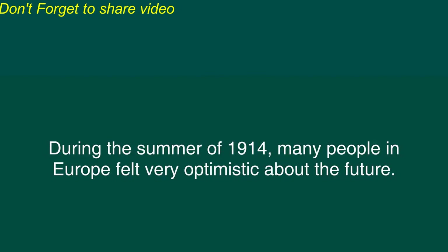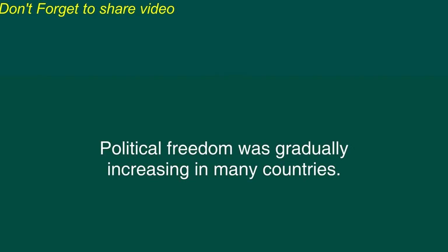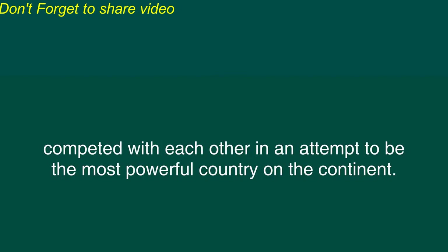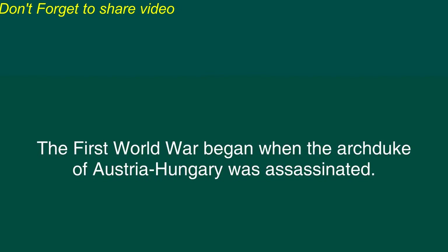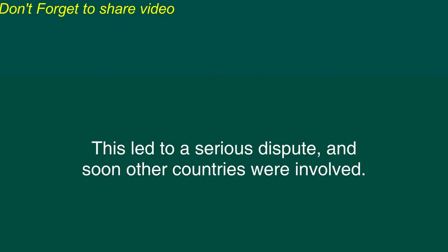How the First World War started. During the summer of 1914 many people in Europe felt very optimistic about the future. Modern technology was improving people's lives. Political freedom was gradually increasing in many countries. New artistic styles and scientific discoveries were being made but later that summer a terrible war began. In the early 20th century the various countries of Europe competed with each other in an attempt to be the most powerful country on the continent. In each country many of the political leaders wanted to control more land, more people, and more resources. The First World War began when the Archduke of Austria-Hungary was assassinated. Austria-Hungary wanted to punish the assassin who was from the small country of Serbia. This led to a serious dispute and soon other countries were involved. Within a few weeks a war had begun.